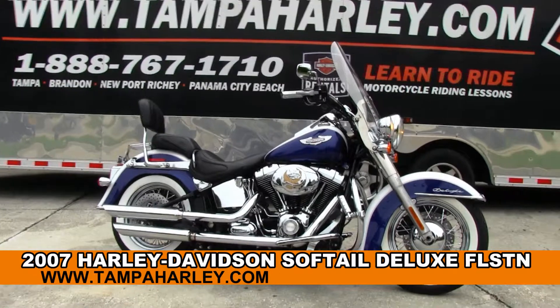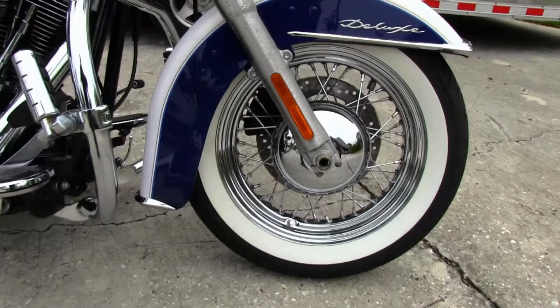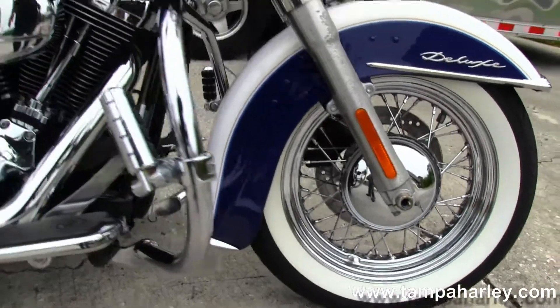The bike starts out front with that beautiful white wall tire wrapped around the chrome spoke front and drums. Moving on back to the full size chrome engine guard.